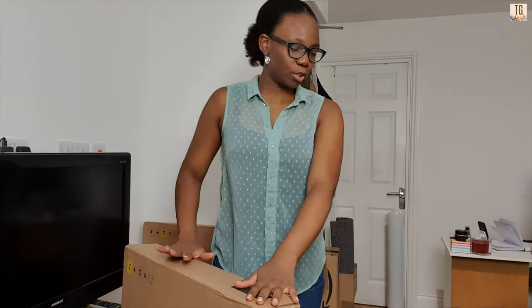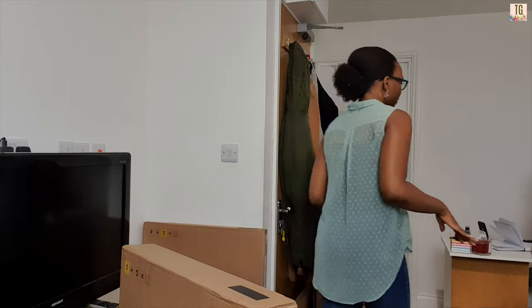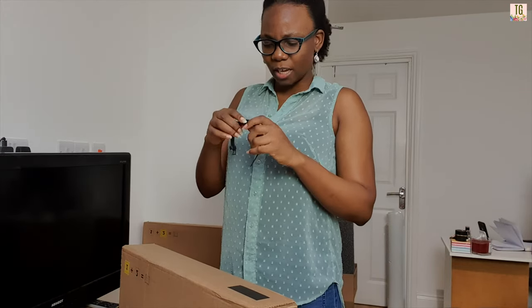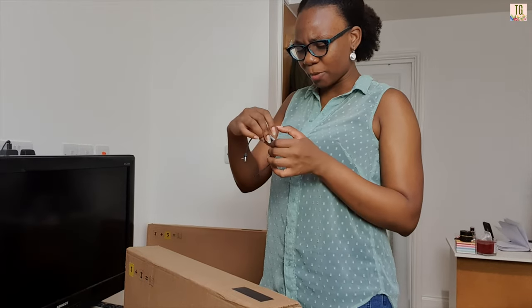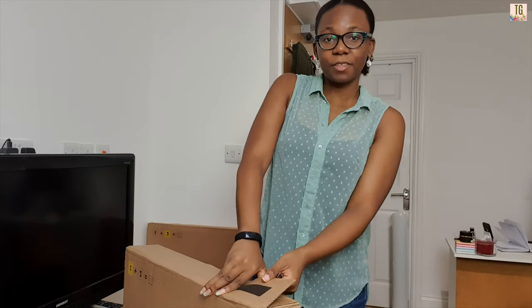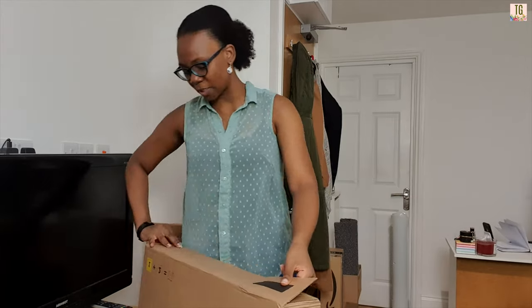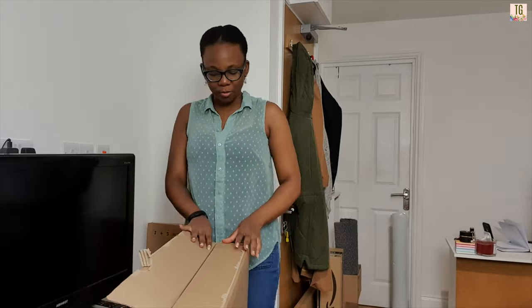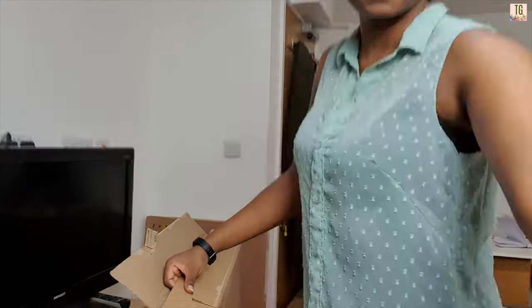Let me grab my Fitbit — oh it's charging. I haven't worn it all day so there are no steps on there. Taking everything out of box one now. I don't know how to return something that's already assembled, but I do try to be careful just in case there's an issue. I've just realized after all of this I'm going to have to cut up all these cardboard boxes — I am always cutting up boxes.